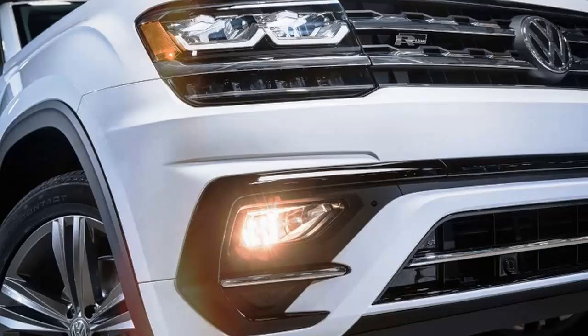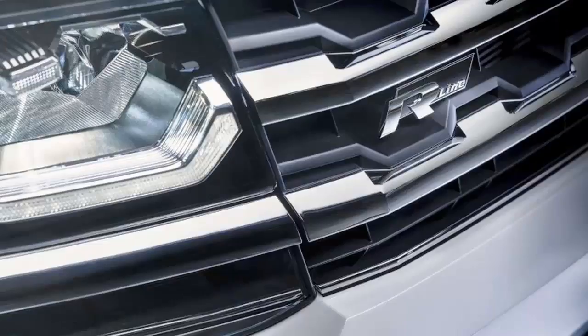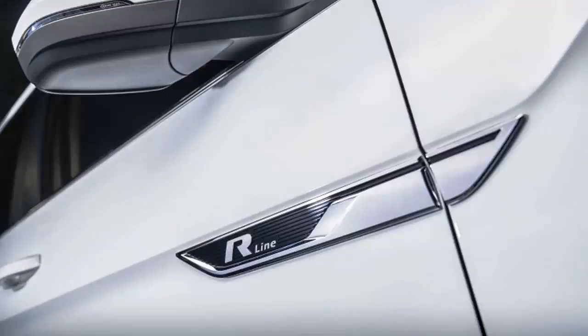The Atlas Sport Utility Vehicle is VW's most anticipated vehicle in years. It goes on sale this spring and offers a 3.6-liter V6 with 276 horsepower or a turbo four-cylinder making 235 horsepower, each paired with an 8-speed automatic transmission.